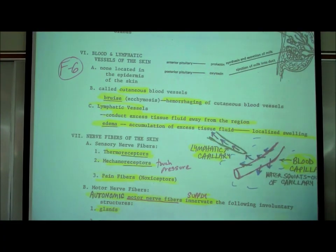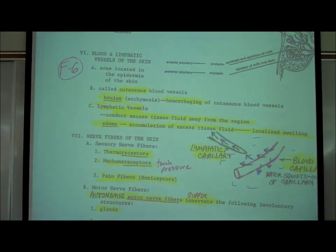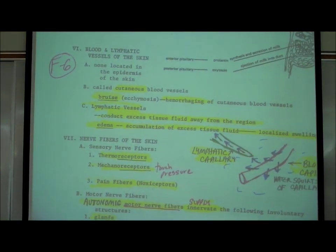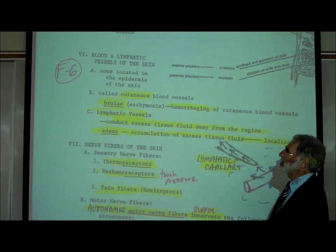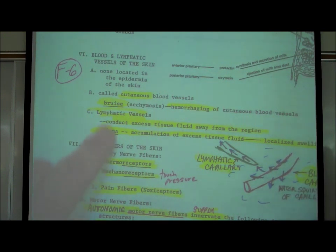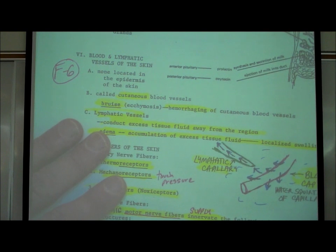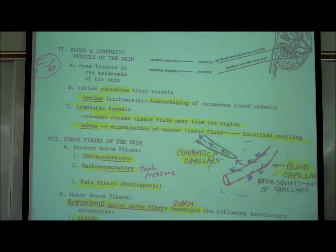On the blood and lymphatic vessels of the skin: the epidermis is an epithelial tissue, and epithelial tissues do not have blood vessels. So there are no blood vessels in the top epidermis, but they are located in the underlying dermis. These are called cutaneous blood vessels — the vessels in the dermis of the skin.